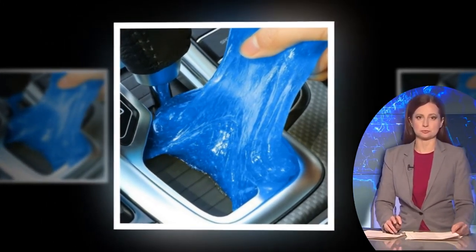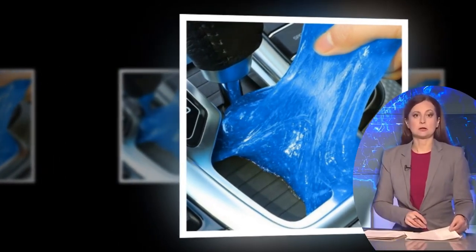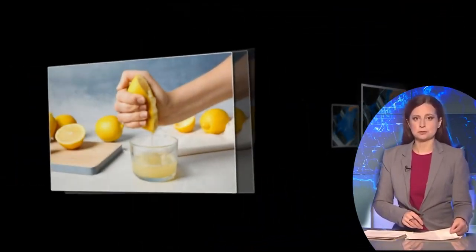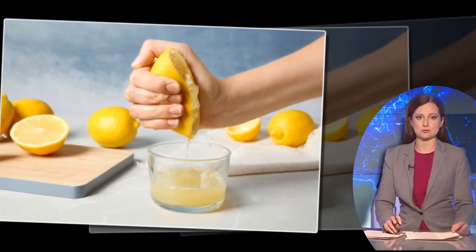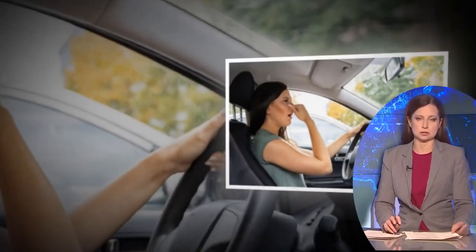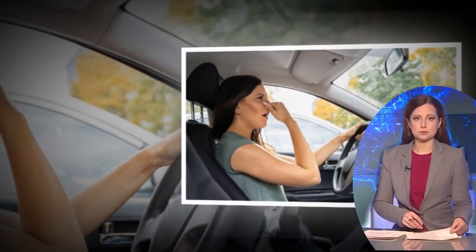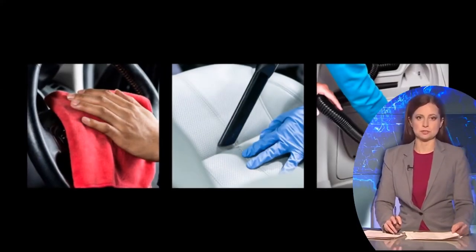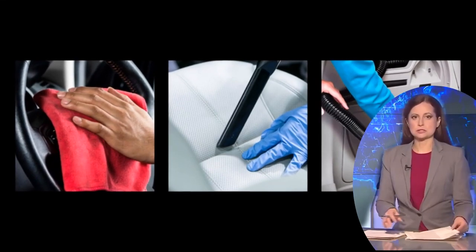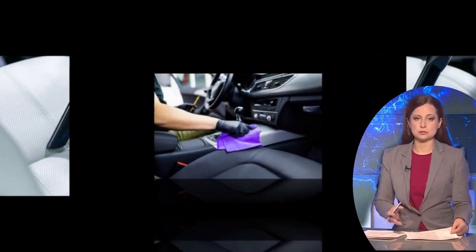For tougher stains and grime, combine vinegar and salt to make a thick paste. Apply the paste to the affected area and let it sit for a few minutes before scrubbing and rinsing. Some surfaces, such as natural stone countertops or wood furniture, may be sensitive to the acidity of vinegar. In these cases, dilute the vinegar with water before applying it to prevent potential damage. Before using vinegar and salt on a new or delicate surface, it's always a good idea to test it on a small, inconspicuous area to ensure compatibility.